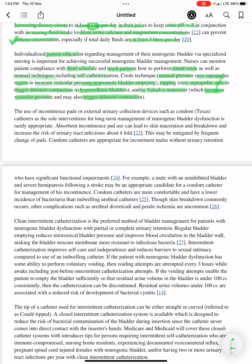The use of incontinence pads or external urinary collection devices such as condom catheters as the sole interventions for long-term management of neurogenic bladder dysfunction is rarely appropriate. Absorbent incontinence pad use can lead to skin maceration and breakdown and increase the risk of urinary tract infections about four-fold. Frequent change of absorbent incontinence pads should be done to prevent infections.